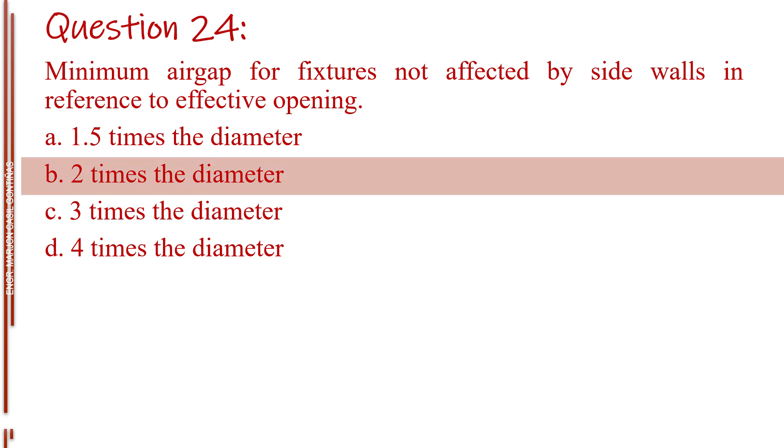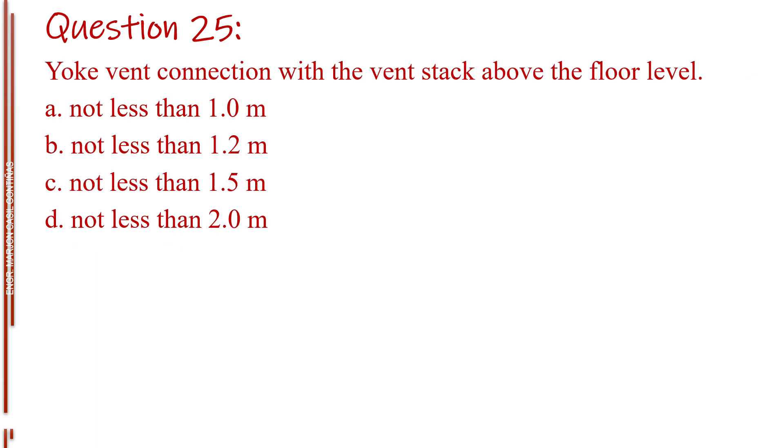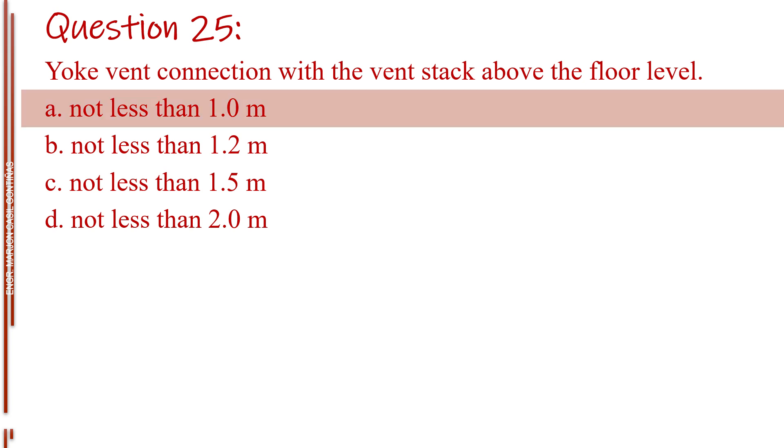The answer is Letter B, two times the diameter. Question number twenty-five. Yoke vent connection with the vent stack above the floor level. Letter A, not less than 1.0 meter. Letter B, not less than 1.2 meter. Letter C, not less than 1.5 meter. Letter D, not less than 2.0 meters. The answer is Letter A, not less than 1.0 meter.